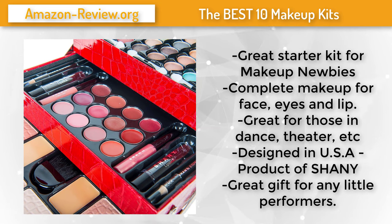Its stylish design and vibrant red pattern make it a beautiful holiday gift for the girl in your life. For more information and the best discounted price, check the link in the description below.